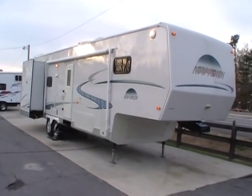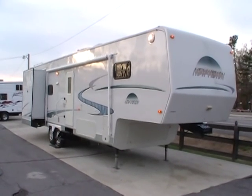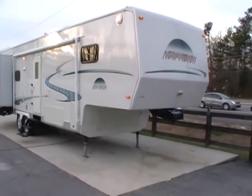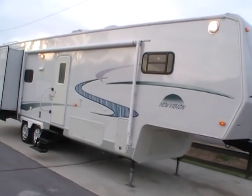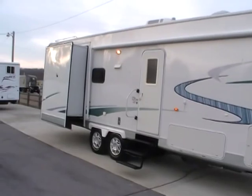Good afternoon folks, Big Bo here with another great fifth wheel value from Parkway RV Center. Today we're looking at a 2001 New Vision built by KZ Sportsman, model number 3452.